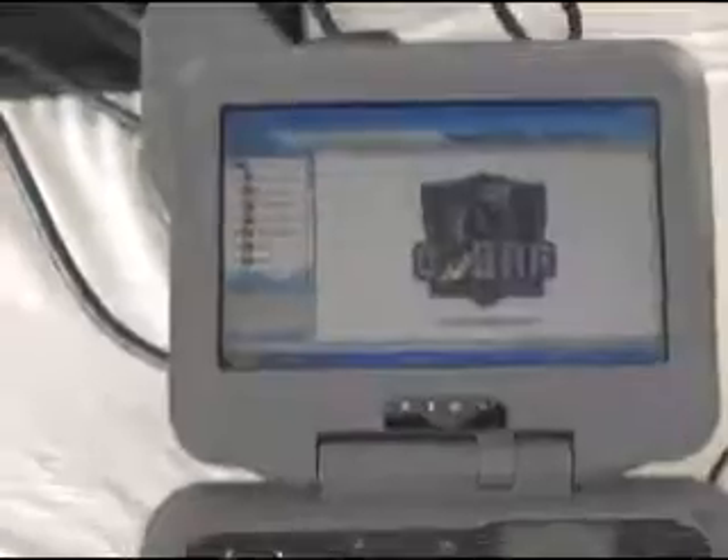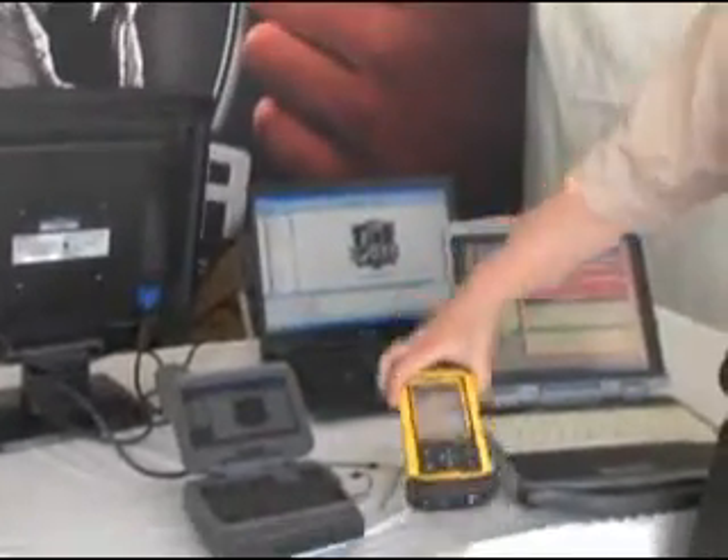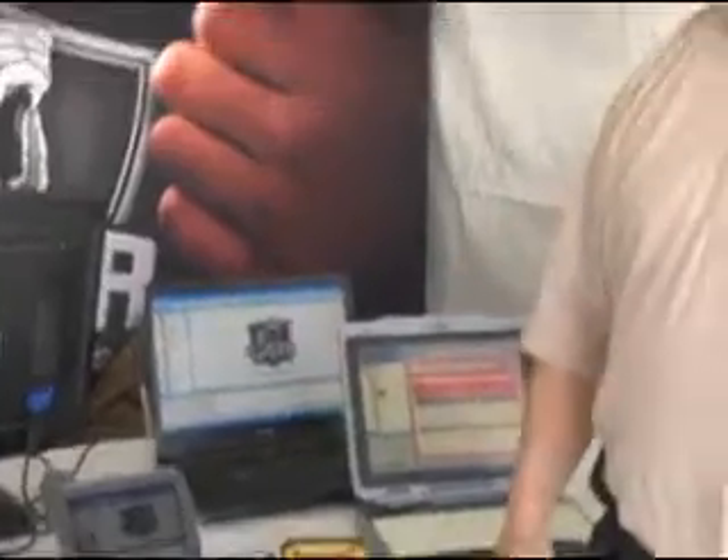COBRA software can come as a standalone software or preloaded on rugged and non-rugged computers such as the Itronics XR1, the micro PC which runs a full Windows operating system, a PDA, or a basic non-rugged laptop computer. COBRA software is the first responder's first choice.